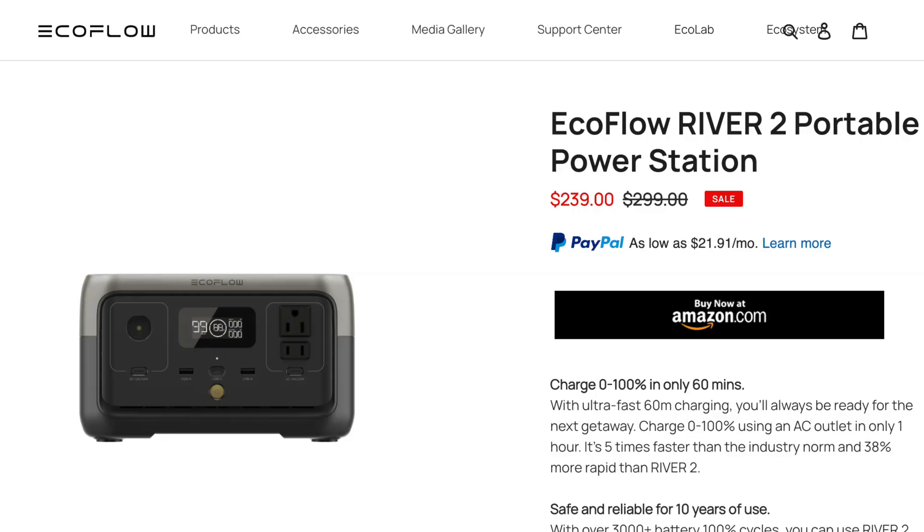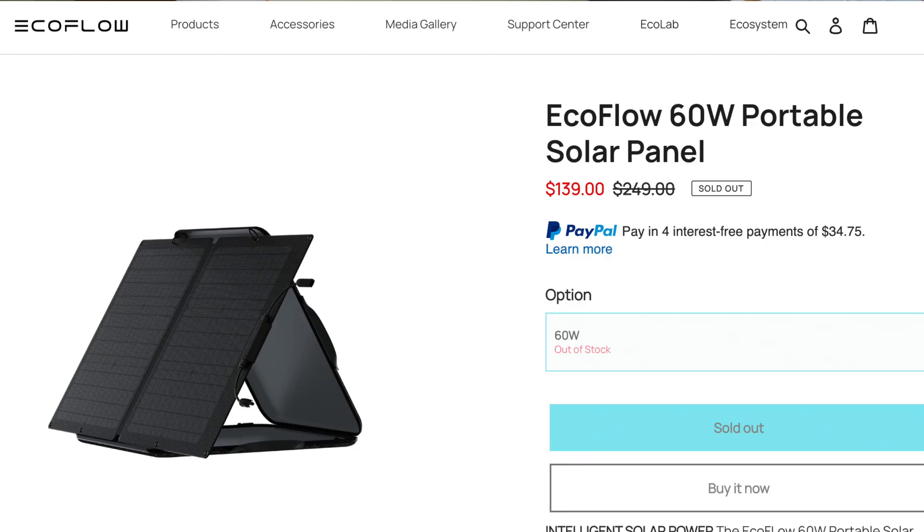The MSRP is $239 at the moment. You can pair it with a 60 watt portable solar panel, which costs another $139. And this combination will allow you to plug something in and feel good about yourself saying, whatever I plug in is completely solar powered.